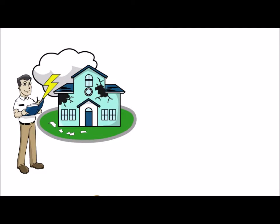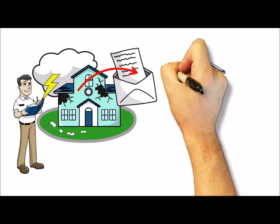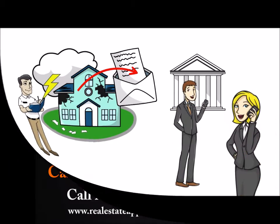The appraiser then writes up the report and sends it to the lender. If you have any questions regarding your home appraisal, call us today.